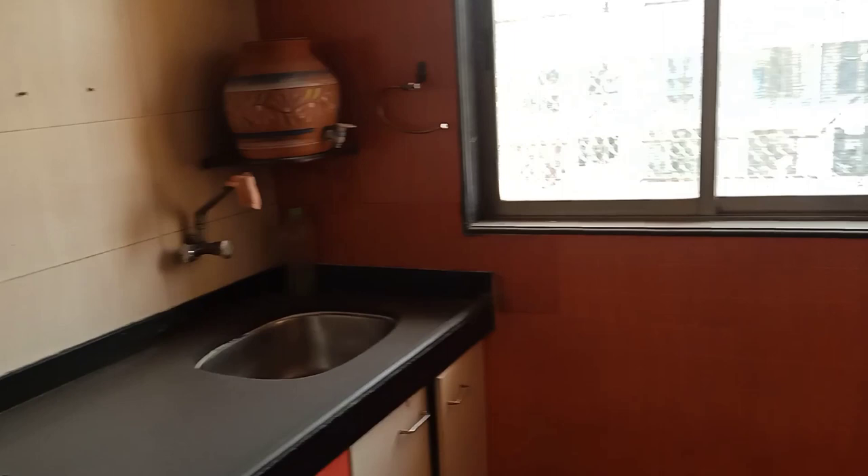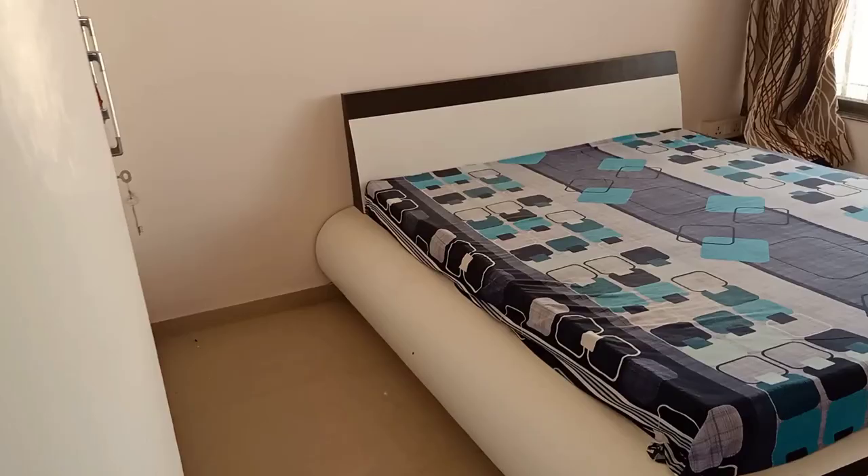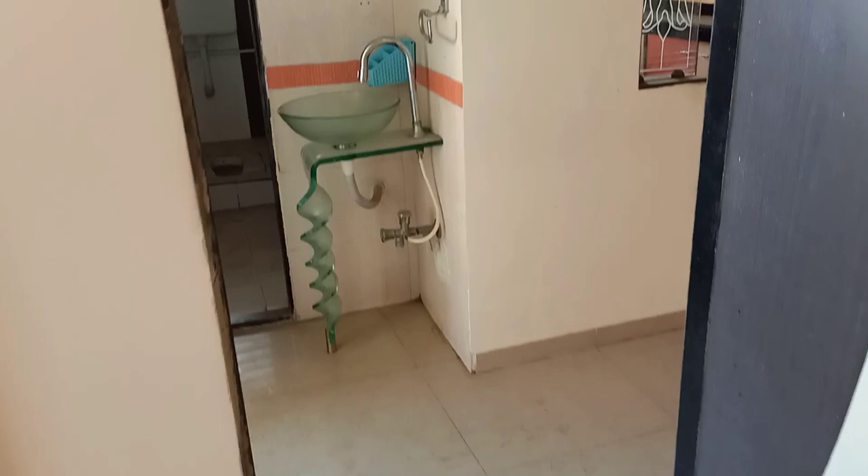You get two terraces. On the left-hand side is a bedroom. This is the common washroom.